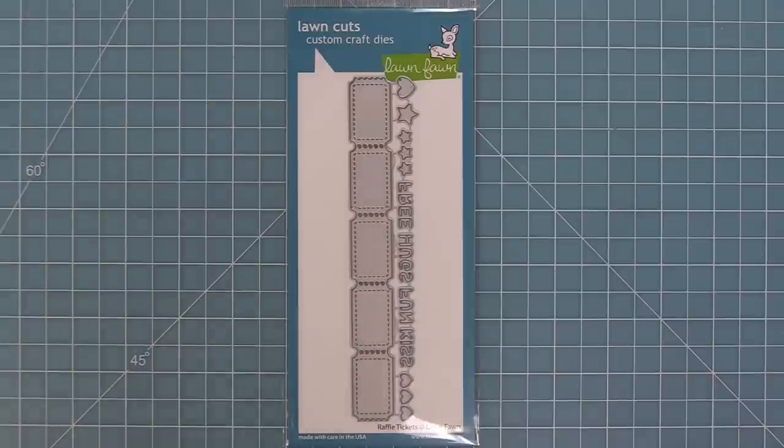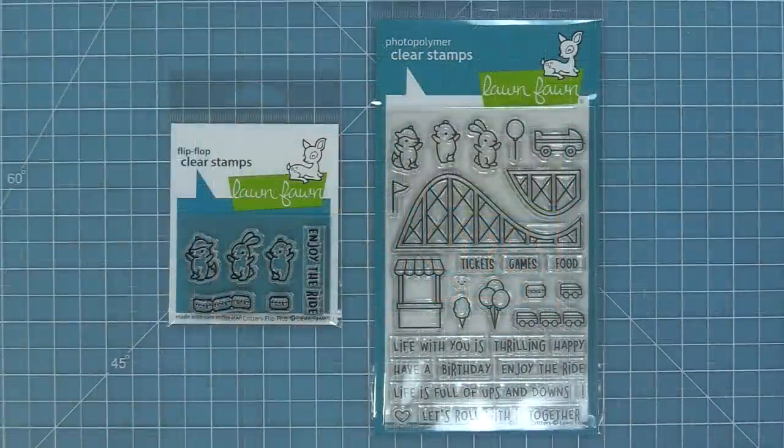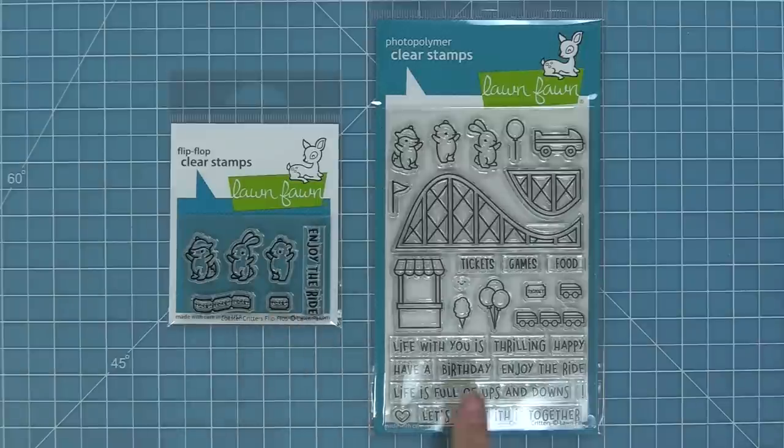We're also going to be introducing our brand new raffle tickets dies that are so much fun, and also our brand new Coaster Critters Flip Flop, which is a flip-flop or mirror image of some of the cute little images from the original Coaster Critters stamp set that works so great with this brand new Wheelie Great Day.